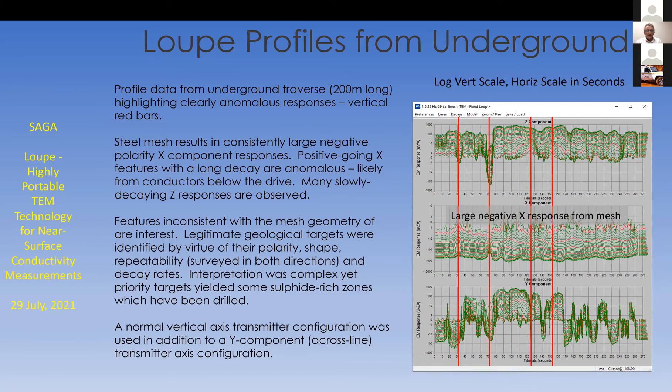In addition to the normal Z-axis vertical transmitter configuration, we did turn the transmitter on its side, as in the picture earlier in the presentation. So a cross-line transmitter axis configuration was used to help energize a target that might be alongside, on either side of the drive.